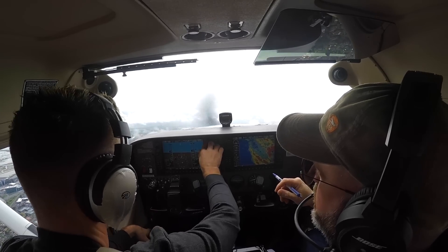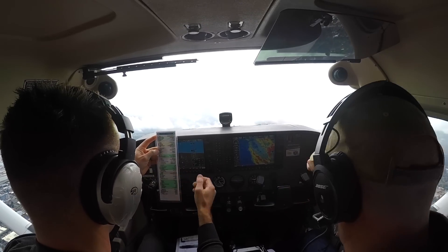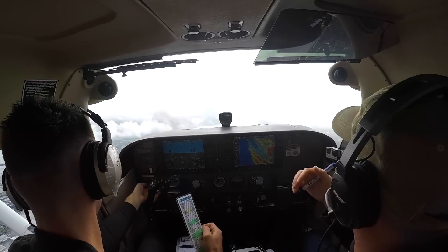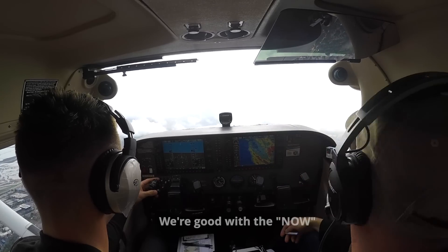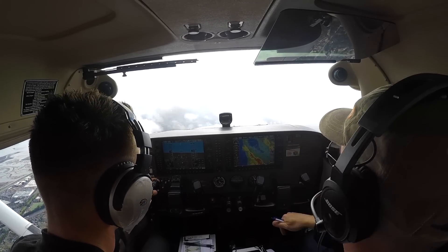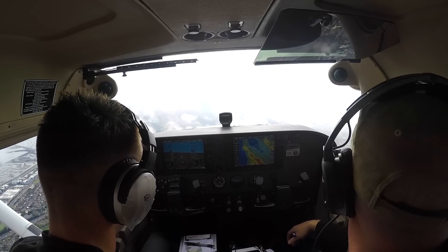Get your checklist done first. Climb checklist: throttle, flaps, mixture — rich, lights. Ready — now let NorCal know you're at 1,900 climbing 3,000. NorCal, Skyhawk 6198 November, 1,900 climbing 3,000. NorCal departure, thank you.